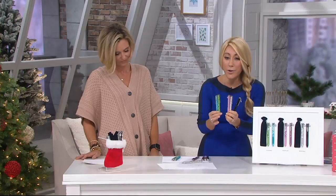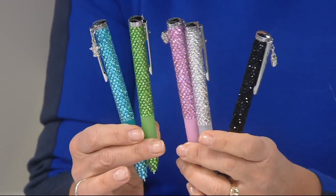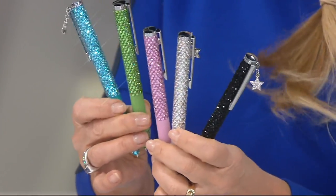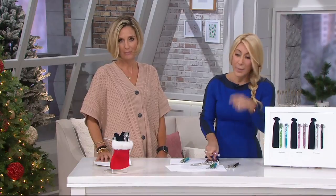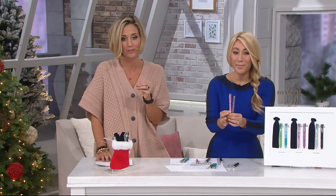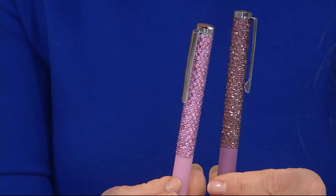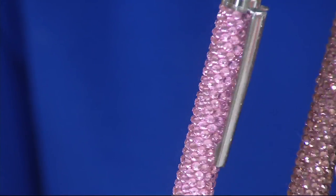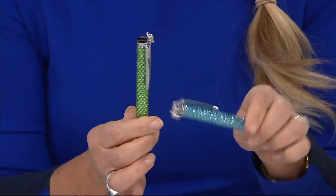So many of you have written me: what are you using on Shark Tank? It's this. It's pretty. It makes me happy. I think it would be a beautiful gift for you or anyone that you love, because a gorgeous pen everybody can use. If you know somebody who works a lot, who's always writing letters, it's nice to have something beautiful while you're doing your daily tasks at work.